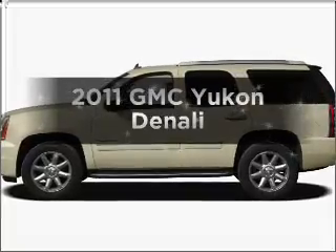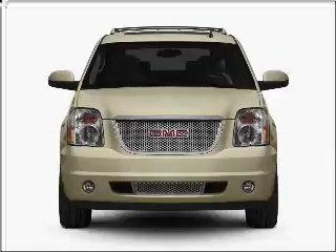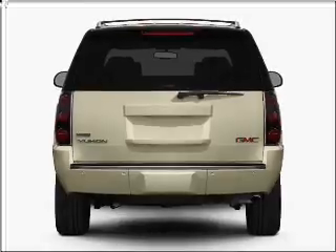Imagine yourself in this 2011 GMC Yukon. Travel the roads in style and comfort in this great vehicle, with a powerful 8-cylinder engine that responds smoothly to its 6-speed automatic transmission.